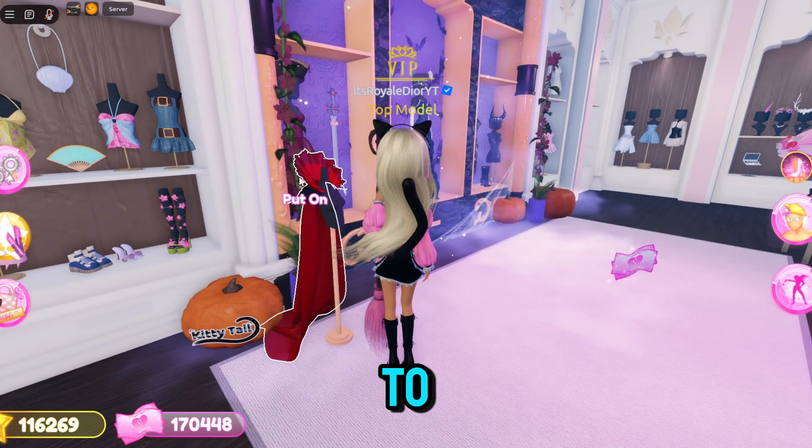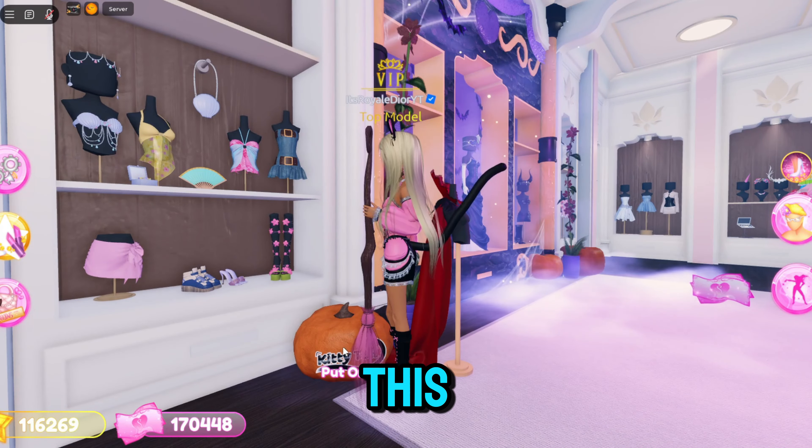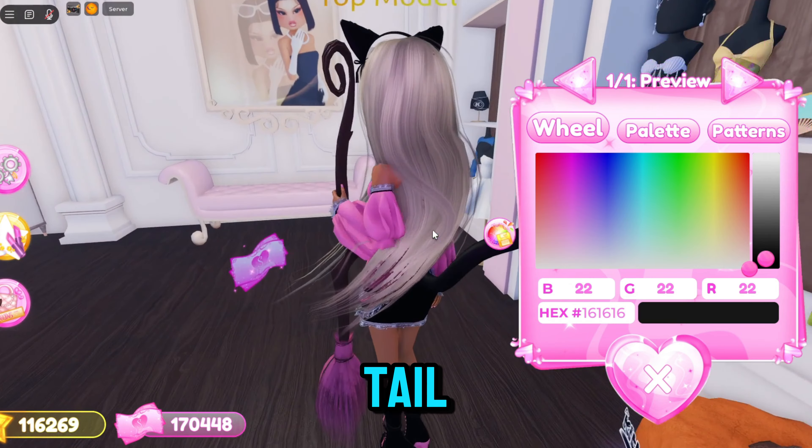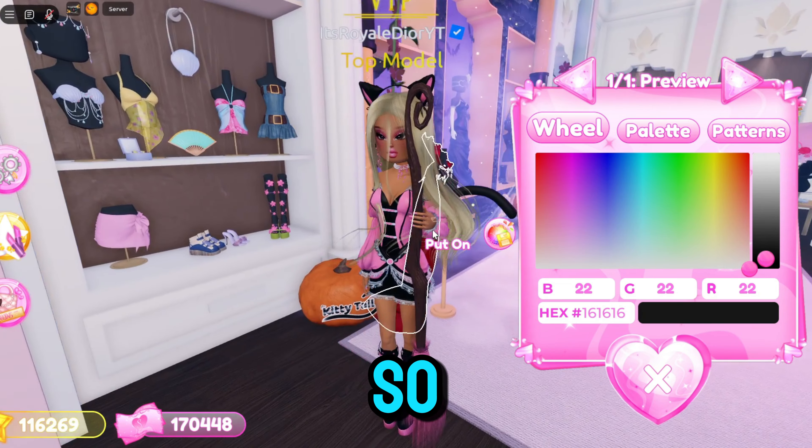Now if you go into the VIP room and take a left right next to the cape, click on this pumpkin that says kitty tail — that is how you guys can wear my kitty tail that I have on right now, and it looks so nice.